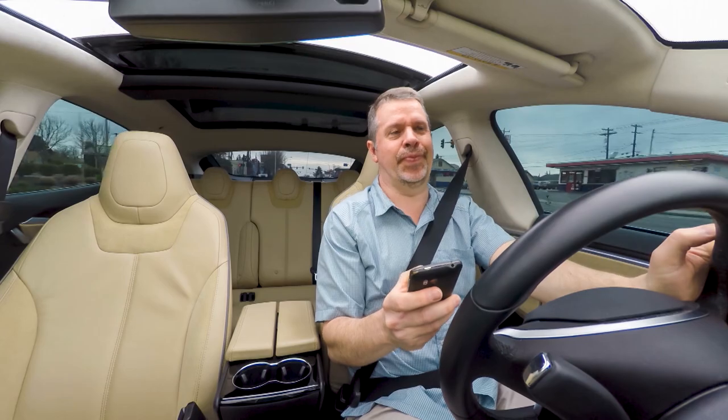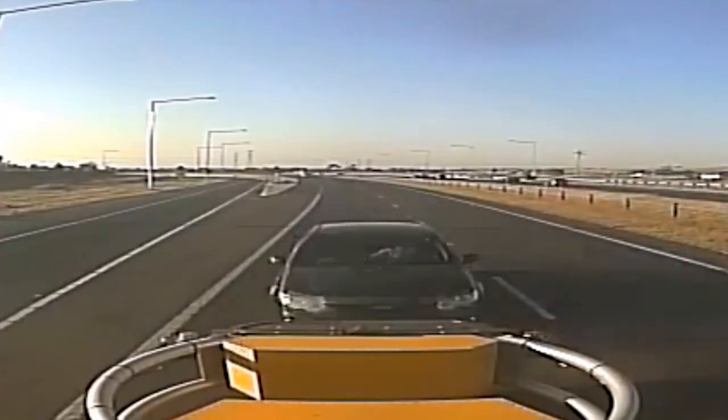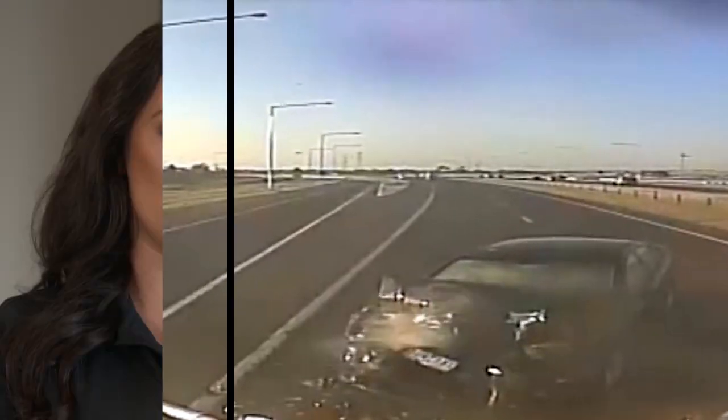This vehicle basically absorbs the impact of passing motorists. When there are distracted drivers, people that are tired, texting and driving — and they don't see this vehicle or the work zone ahead — they will strike the vehicle, which serves as a layer of protection to the men and women in the work zone ahead.